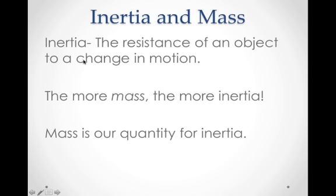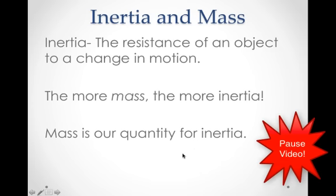Here's our definition of inertia: the resistance of an object to a change in motion. Objects want to do what they're already doing. And it should be intuitive that the more massive an object is, the more inertia it has — the harder it is to get it moving or to change its motion. The more it resists a change in its motion, the more mass it has. So mass is our quantity for inertia.